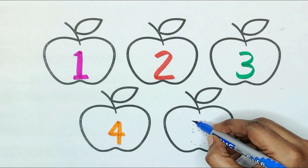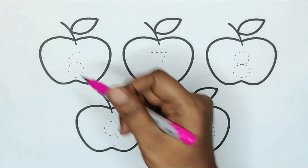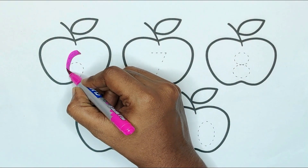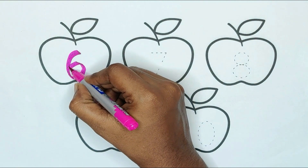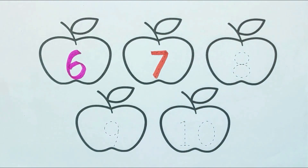Blue color — number 5. Pink color — number 6. Red color — number 7.